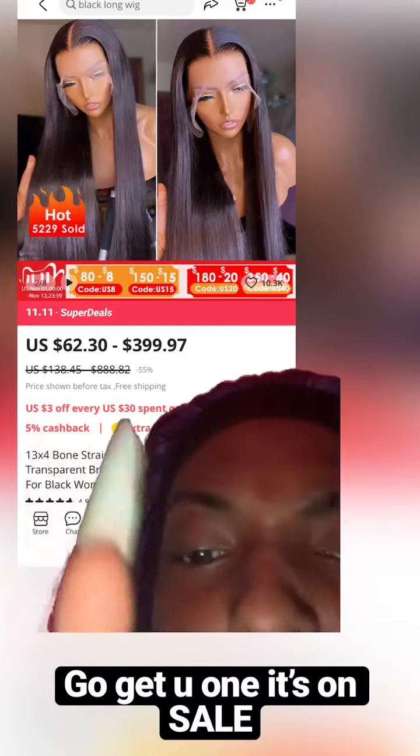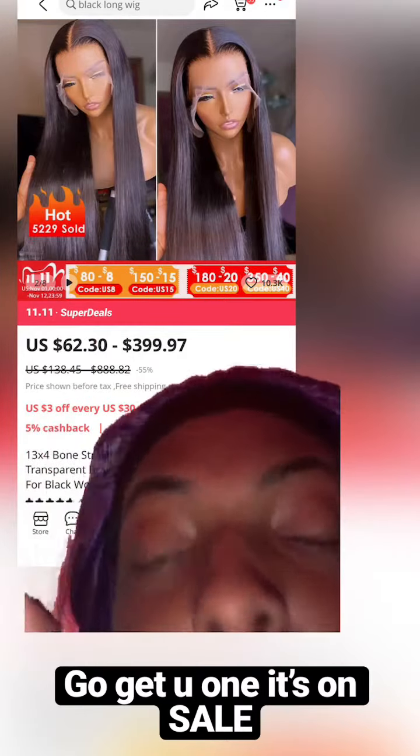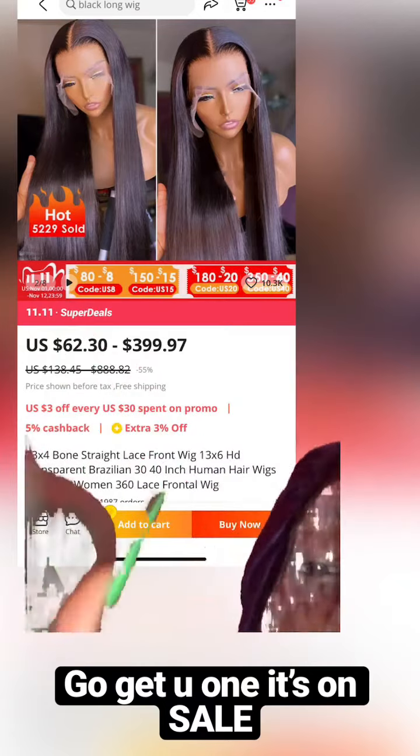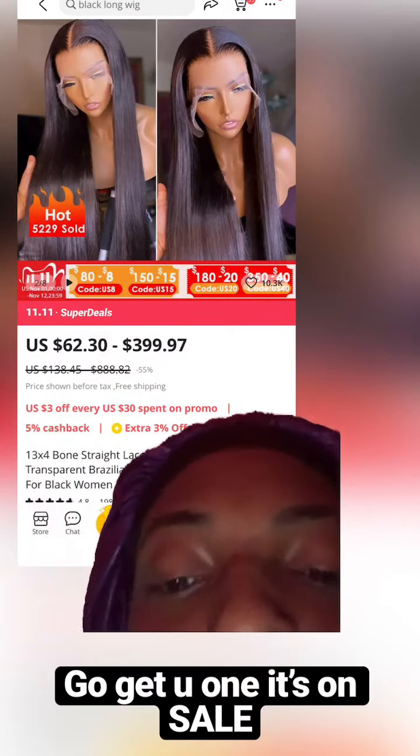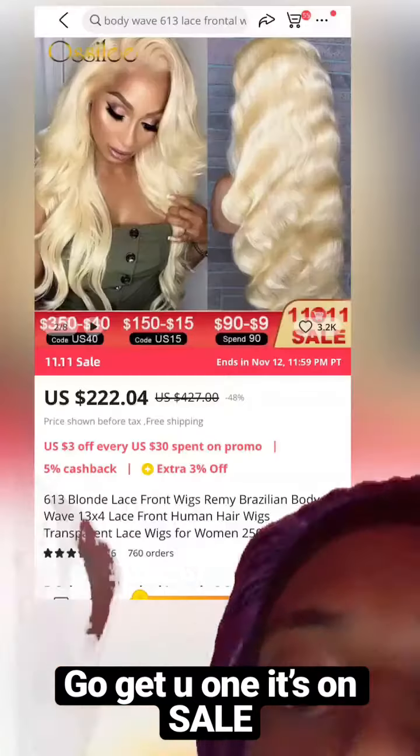I had a little discount code, so if you want that discount code you can ask. It gave me a couple dollars off, and they already have deals and sales, so you can go get you one. This is what the name of the company is, so you can know.